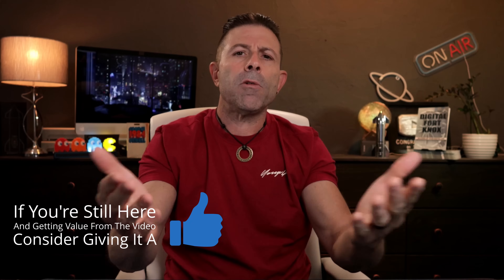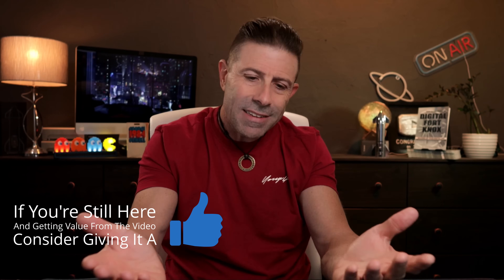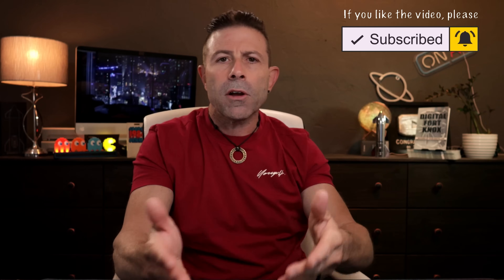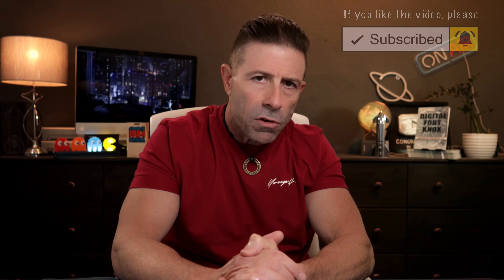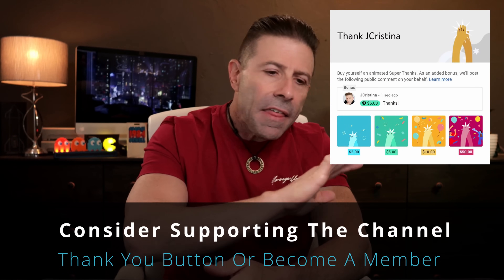But before we jump into it, I want to say that if you find this content helpful or entertaining, throw it a thumbs up — that'll be very appreciated. Also, if you haven't subscribed yet, consider doing so. If you have, thank you so much. Click this little bell button so when I go live or a new video comes out you'll be notified. If you want to say thank you, there's a little thank-you button — give a dollar or two if you like. If not, that's perfectly fine, you still get this content for free.